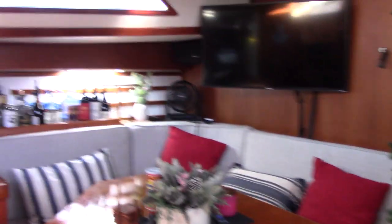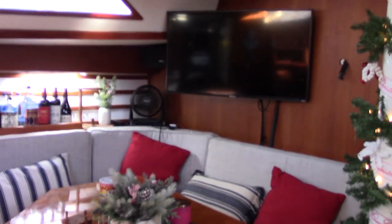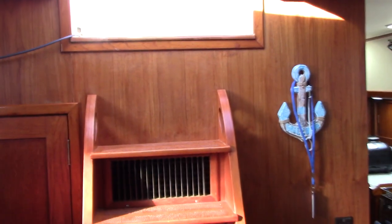We'll make our way back out of the engine room and we're back in the salon. That really concludes the boat tour of a Nauticat 56 sailing vessel Charisma. She is just about ready to shove off and circumnavigate, which is the plan.